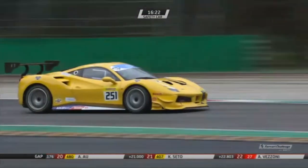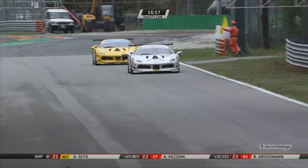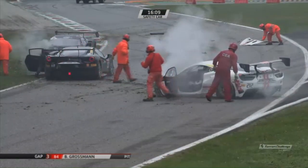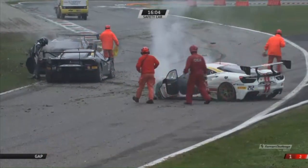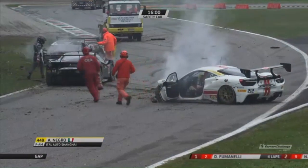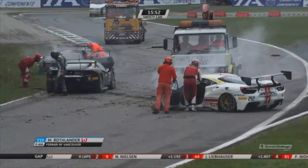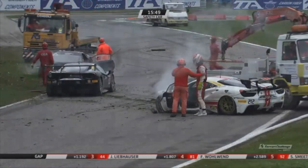There is the 251 car of Rob Hodes, following the car of Tomaso Roca. So John Boyd in that 212 car — pleasingly, it's good to see Angelo Negro out of the car. The other car involved in that is the Murray Rottlander car.